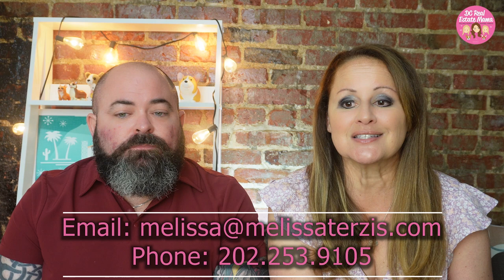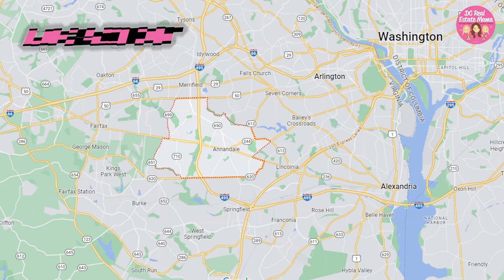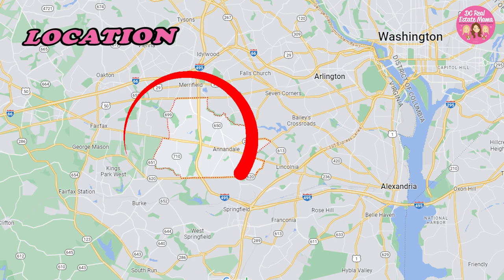Hello everyone, I'm Melissa Michael. Today we're going to talk about Annandale. Annandale, Virginia has been overlooked for many years, and it's not just Route 50, because most people think that's pretty much what it is. There's a lot more to it — it's a very thriving community with a very diverse population, and it's actually held on to its historic character despite significant growth.